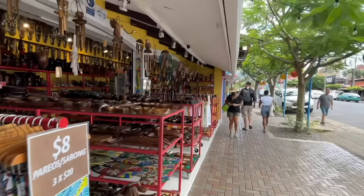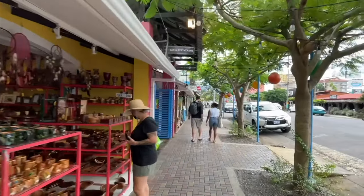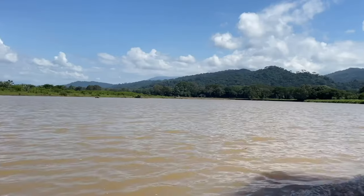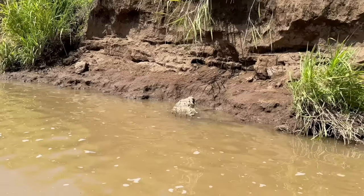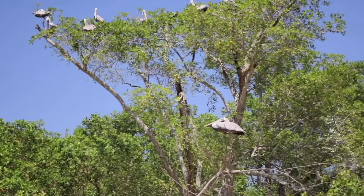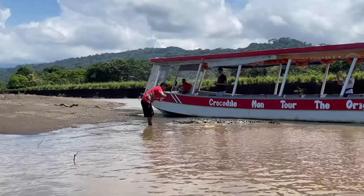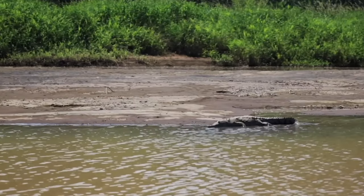About an hour north of Jaco there are some interesting wildlife activities you can do, like going out on a crocodile tour. They do have big crocodiles here. One of the places to go is Rio Tarcoles — they have boat trips right there, about 35 to 40 minutes north of Jaco. They also have the famous Crocodile Bridge.